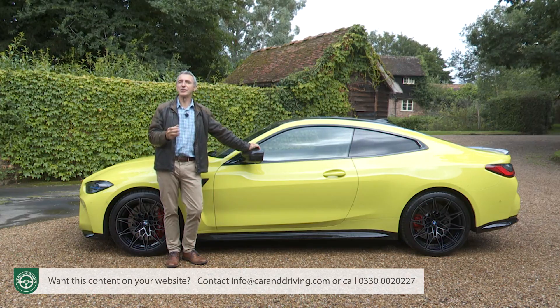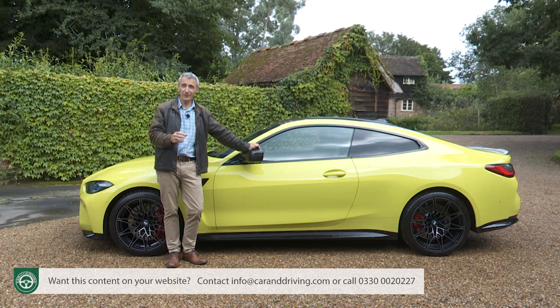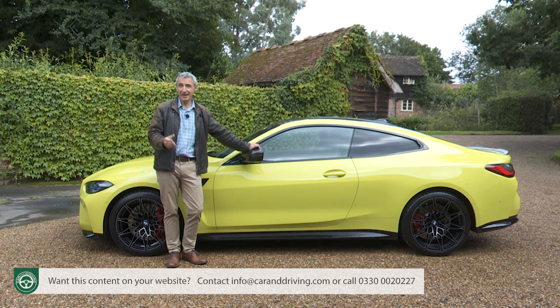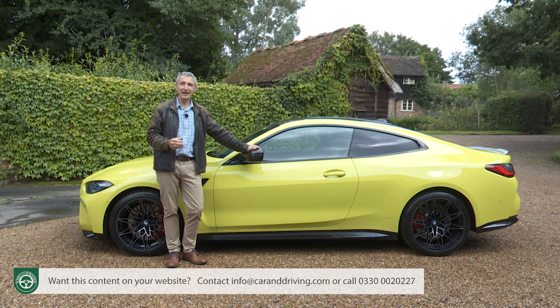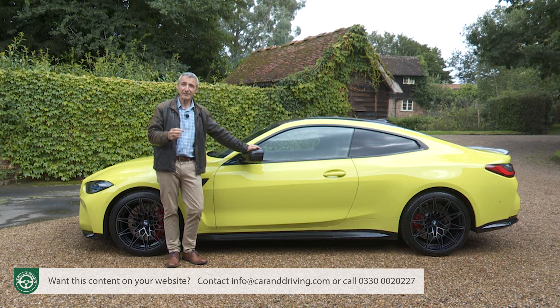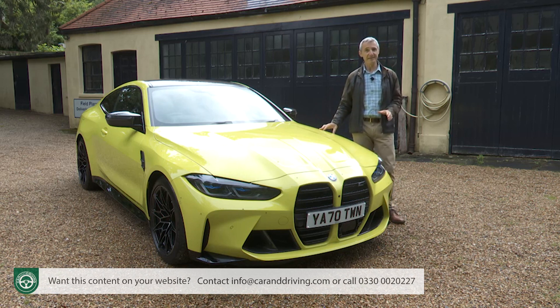Even going two generations back to the E46 V8 M3 of 2007, BMW was asking over £50,000 at launch — well over £70,000 in today's money — so costs have more or less been kept in line with disposable income, and a significantly more powerful and impressive product has been delivered into the bargain. Well, that's BMW's perspective anyway. What's not up for debate is that the Munich maker is only asking what a model of this kind now tends to cost.